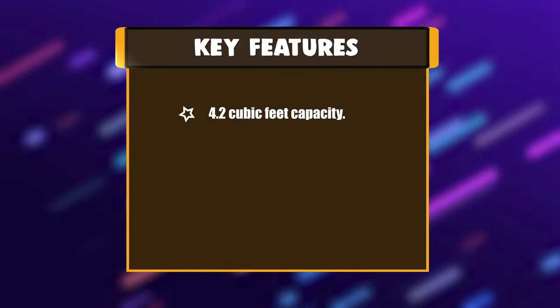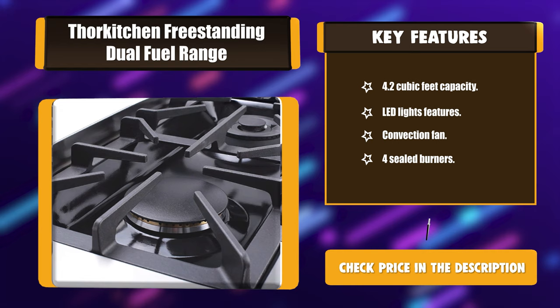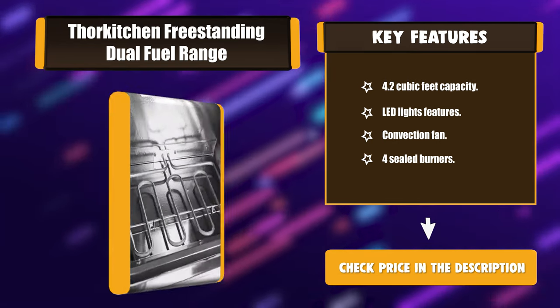Key features: 4.2 cubic feet capacity, LED lights safety feature, convection fan, and 4 sealed burners.